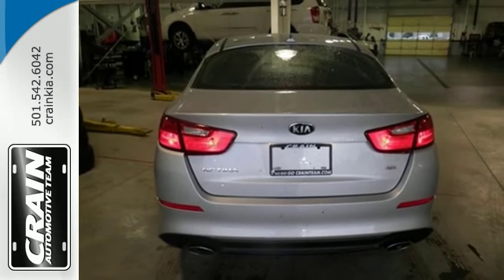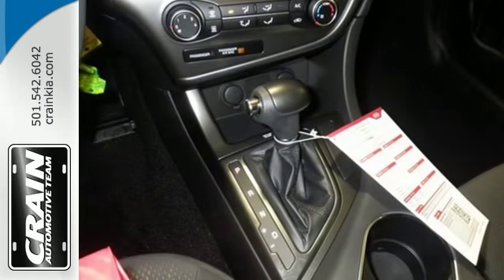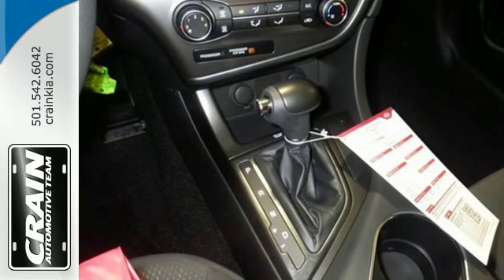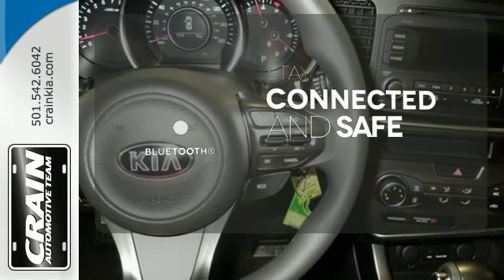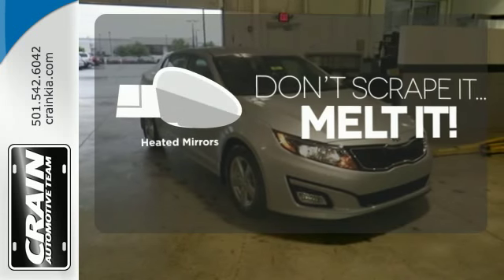A long list of conveniences begin with heated mirrors, keyless entry, a cooling glove box, and Bluetooth. Bluetooth wireless technology keeps you in command and in touch. Avoid scraping snow and ice with heated mirrors.